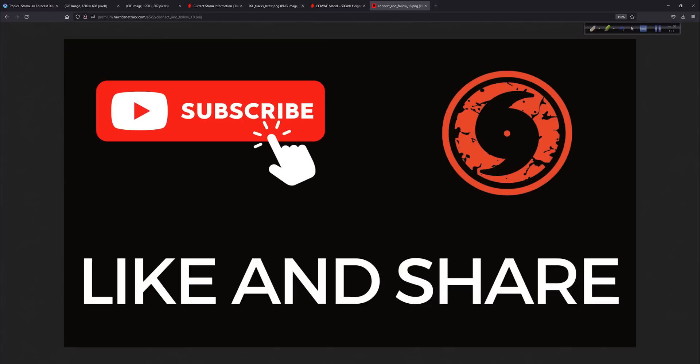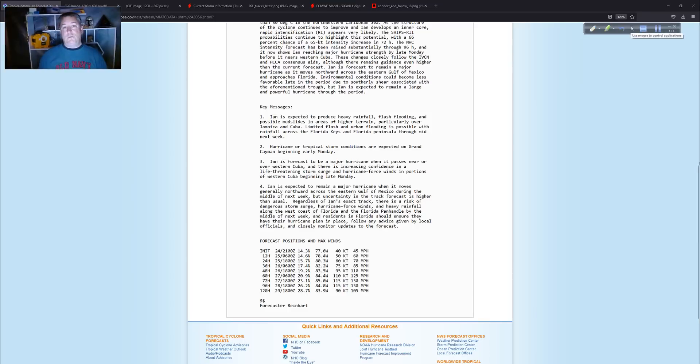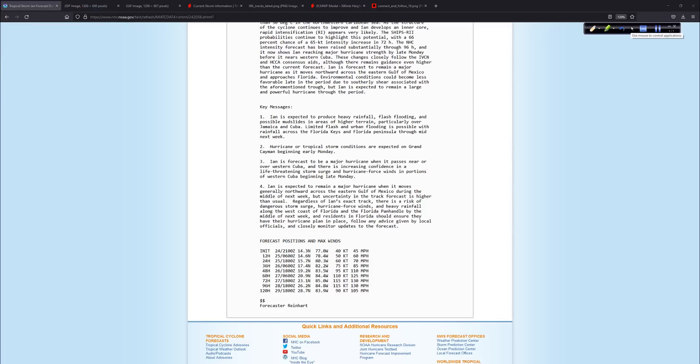On YouTube, please subscribe — it doesn't cost anything — hit the like button, and share, share, share. That's the best way to get this message out to as many people as possible. The YouTube interaction has been fantastic. As for our coverage plans — we're going to keep waiting, kind of like you are. We might be leaving Wilmington, North Carolina tomorrow for Florida, but if it's more towards the panhandle we may wait to leave on Monday. Matt from Colorado is helping out on a volunteer basis, and we have a whole back-end team. We don't know exactly what we're going to do because we don't know anything more than what we see here.